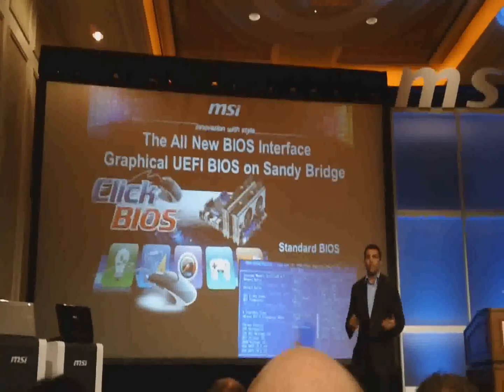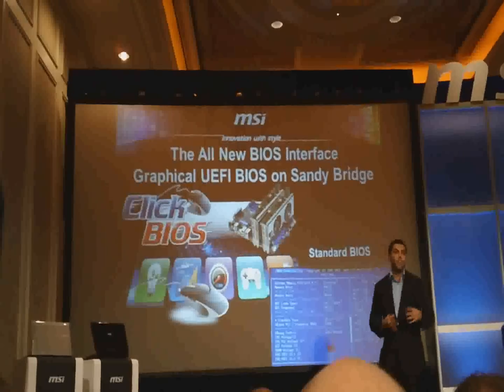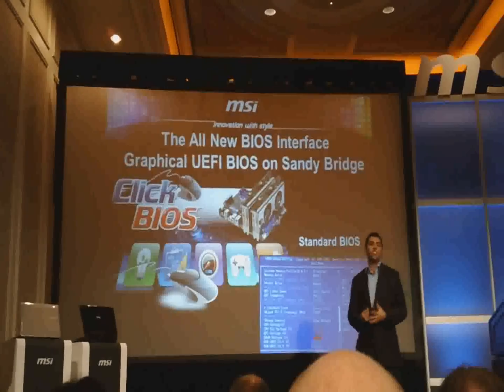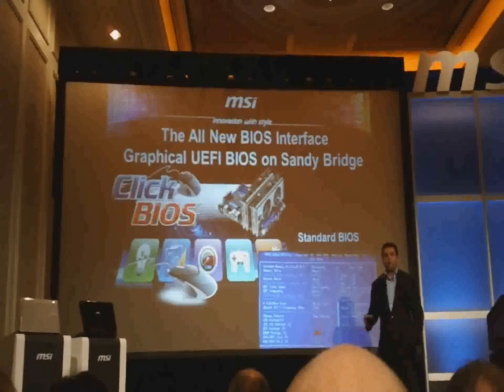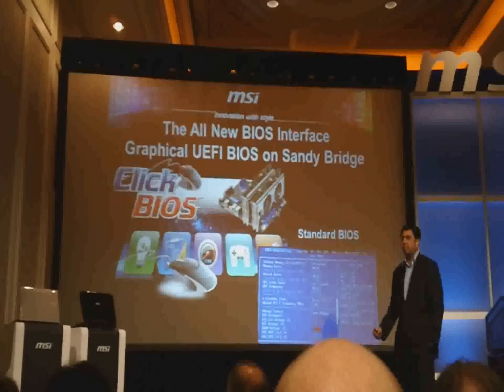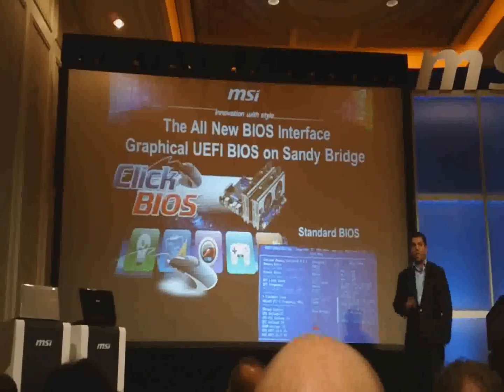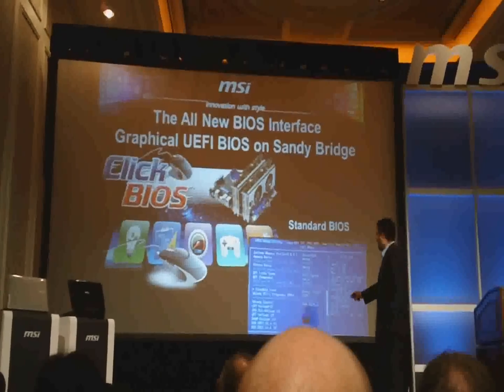UEFI is a big feature here. MSI originally introduced it on P45 and now we've really fleshed it out for the Sandy Bridge platform. UEFI, or what we call Click BIOS, is a standard part of all of our Sandy Bridge boards. You'll have live demos later on to check it out — click around and see what it's about.